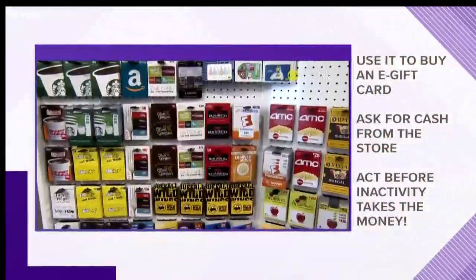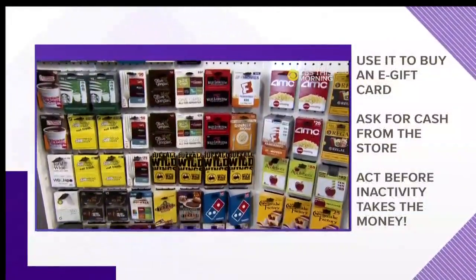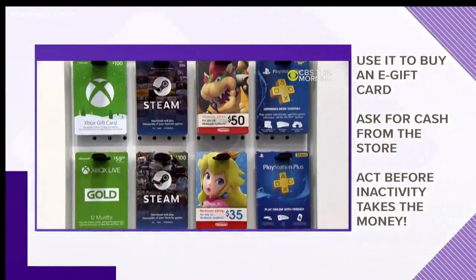There are a few different things you can do with that leftover balance. If you have a general purpose card like a Visa gift card that has at least a dollar left, you can use it to buy an e-gift card from Amazon and then use it for whatever you want. There's no fee and you can put that amount towards a purchase and pay the rest with whatever other card you have.